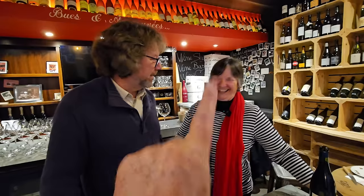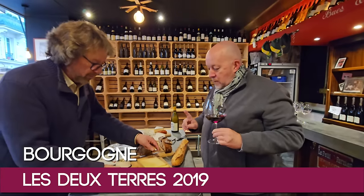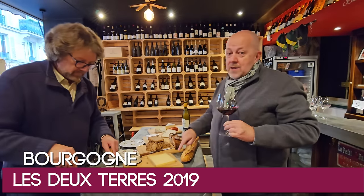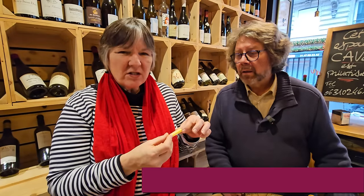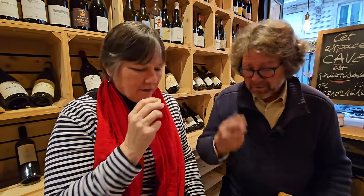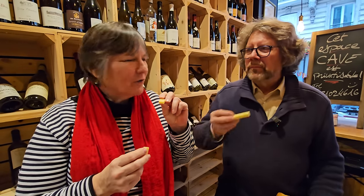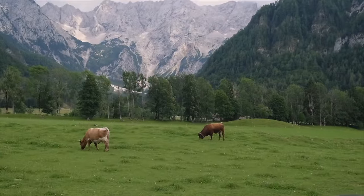Cheers! We start with the Beaufort — a great cheese for a picnic. It's a cooked, pressed cow's milk cheese similar to Comté but a little lighter and milder in flavor since it's a summer cheese. Vincent suggests smelling it first with eyes closed — and you feel like you're in the middle of a mountain. It's floral and buttery.